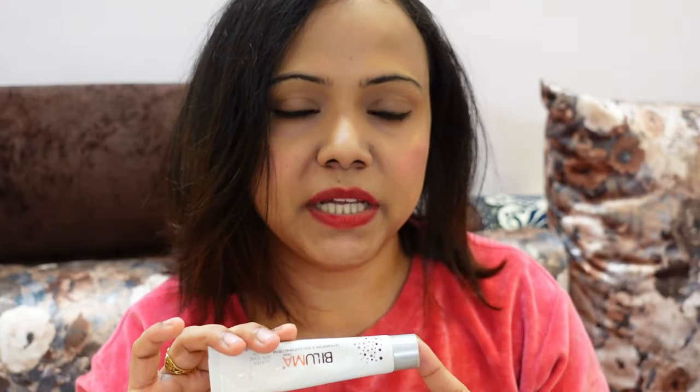Before I tell you more, this is a steroid-free cream with no harmful chemicals, so you can use it. After using this cream, my skin is glowing and clear, and it has helped even out my skin.